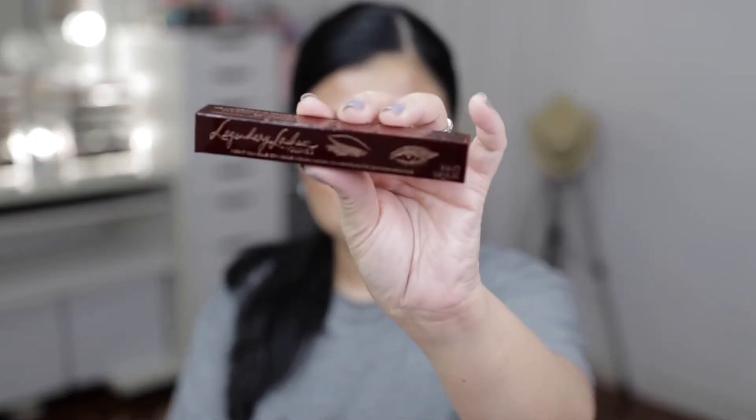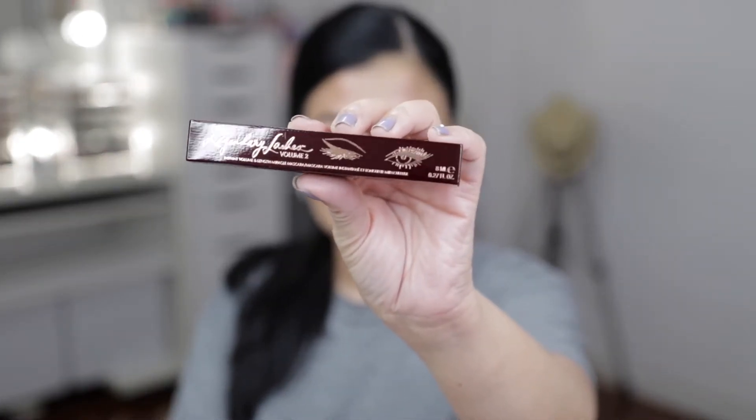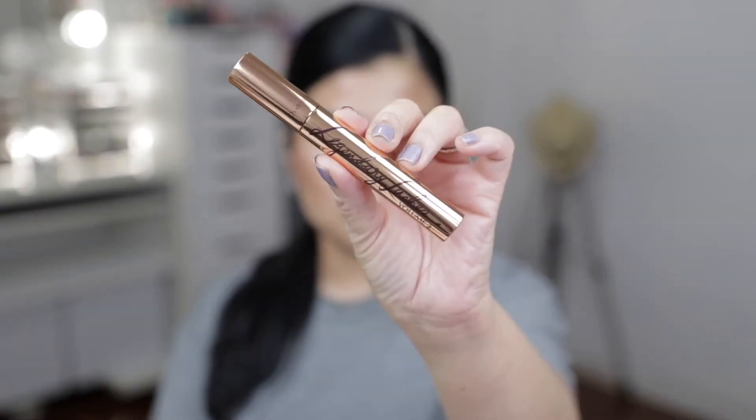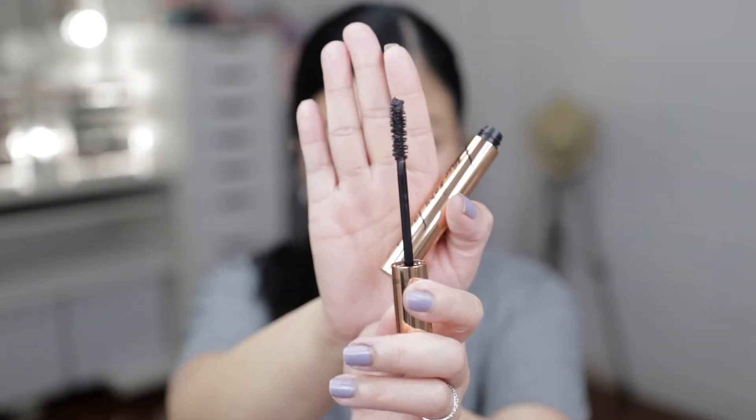Third item: this is the Legendary Lashes Volume 2. I've never had this one before! I have the original mascara in a travel size, but this is the full size — and girlfriend, you are expensive. This applicator gives you volume, lift, length, and volumizing — the whole shebang!